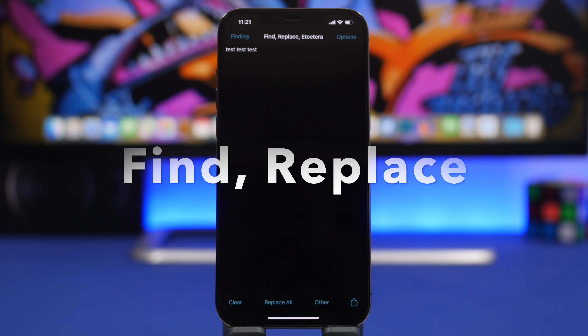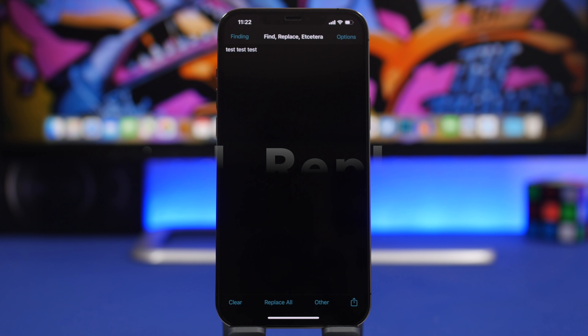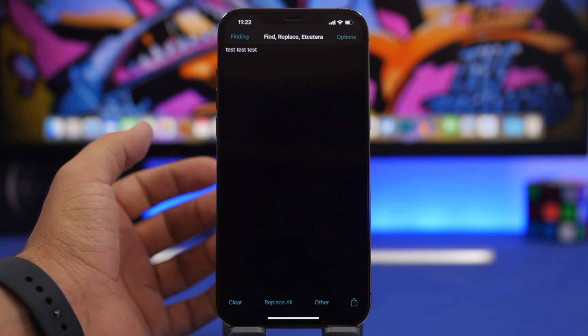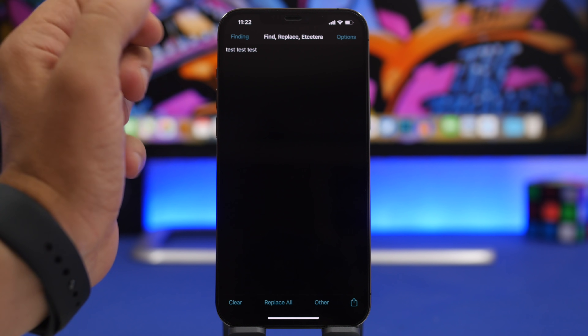The first app for the video is called Find Replace. This is a very useful app as it allows you to replace any text, any word, or any letter in any part of text that you have pasted into this app. All you gotta do is enter the text right here — if you have text where you need to replace something, you can copy it and paste it right here.